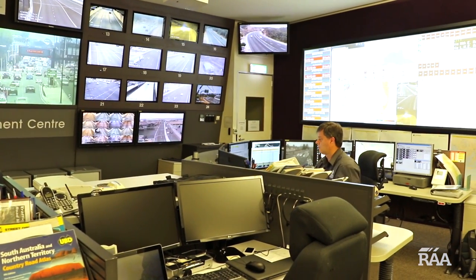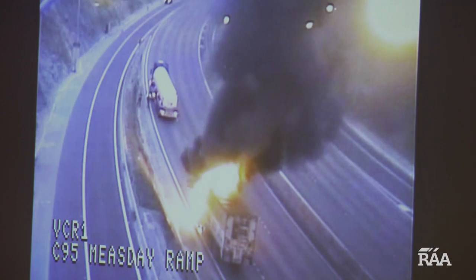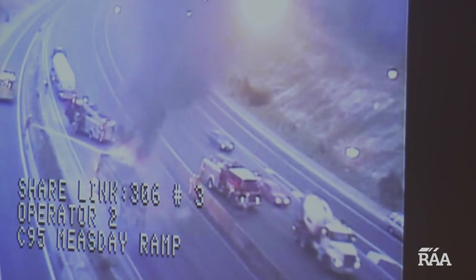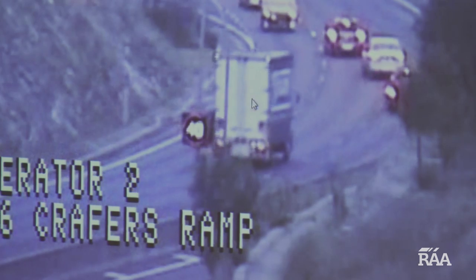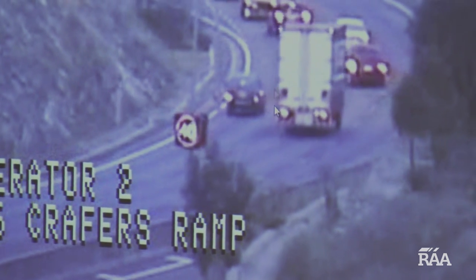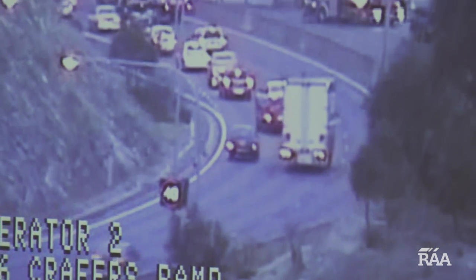These cameras were particularly useful early one Friday morning when a truck caught on fire on the southeastern freeway. Staff used the cameras out on the road to see if any other vehicles were caught up in the incident, before quickly dropping the speed limit to 40 kilometres an hour to protect passing motorists.